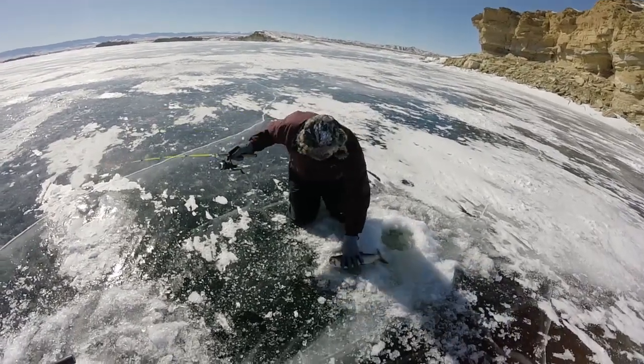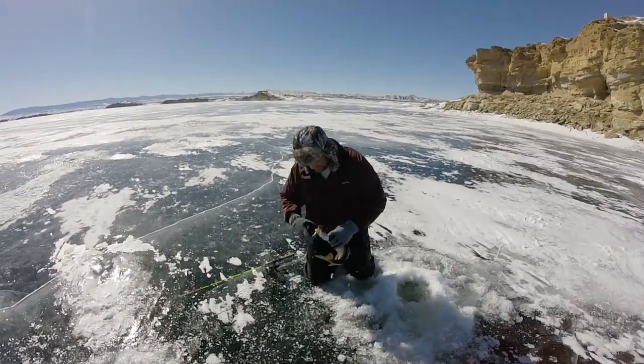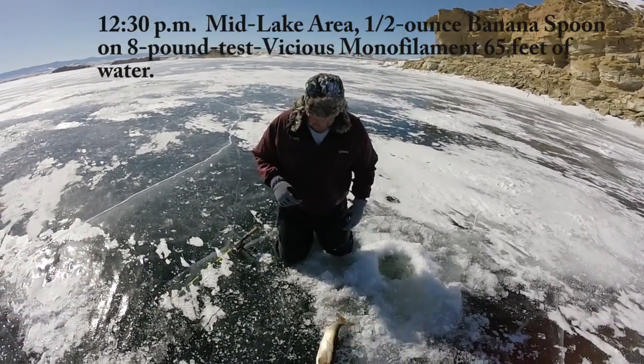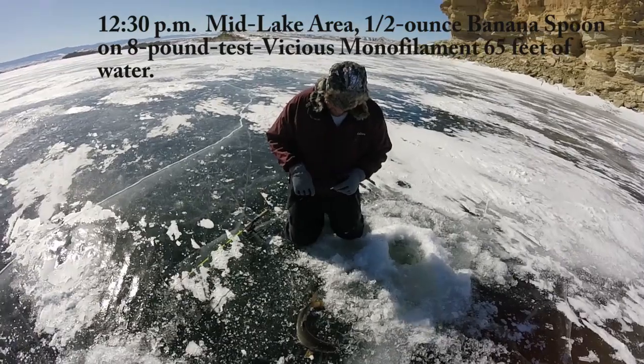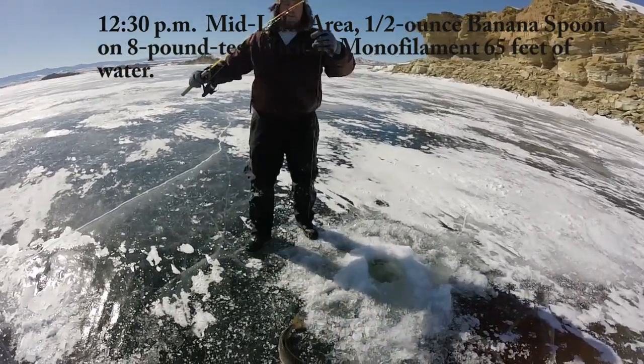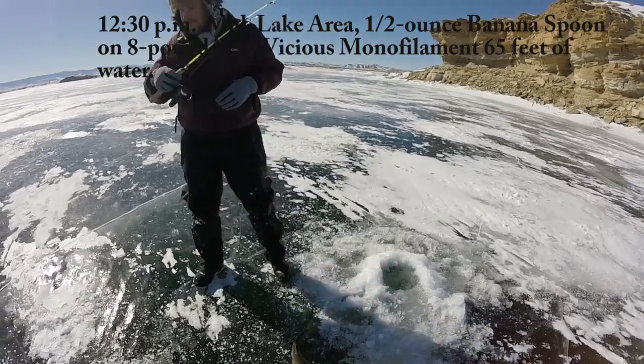Wow, look at that pup! You think we can take that pup? That's a nice fish. Okay so you just had your banana spoon on right? Yeah, the yellow banana spoon. Good old yellow banana spoon and a little bit of tip with a little bit of night crawler today.